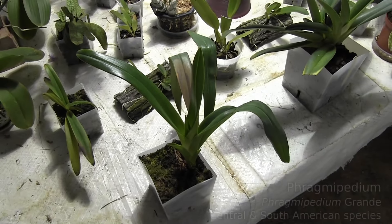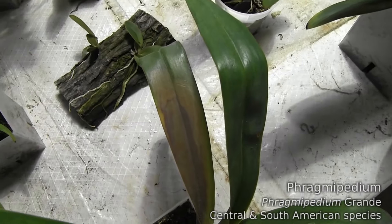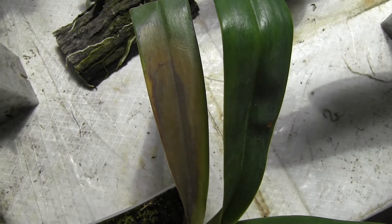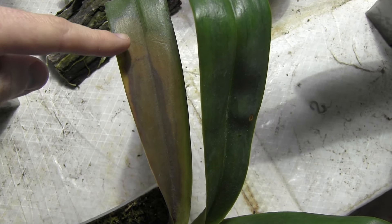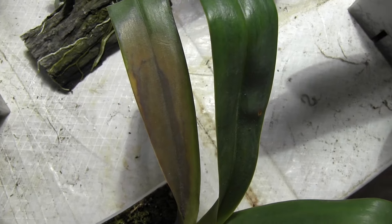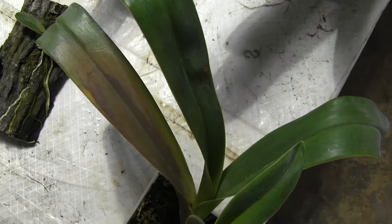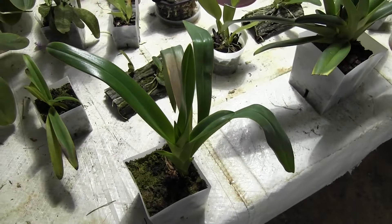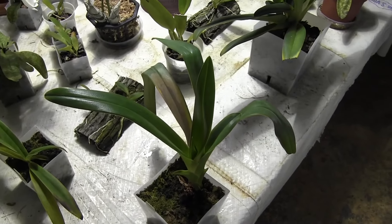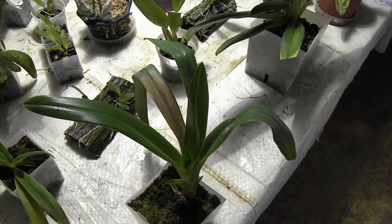Last week we had a look at this Phragmipedium with a rotting leaf on it, and the rot has not stopped. Last week I thought that it had — you can see the border from where it was last week, but it has spread past that, so it's definitely going to take this whole leaf. I don't know if it's going to spread through the rest of the growth, but I'm just going to let it do what it wants and hopefully the newest growth won't catch it.